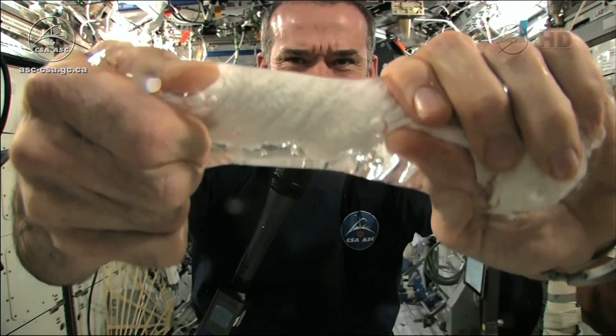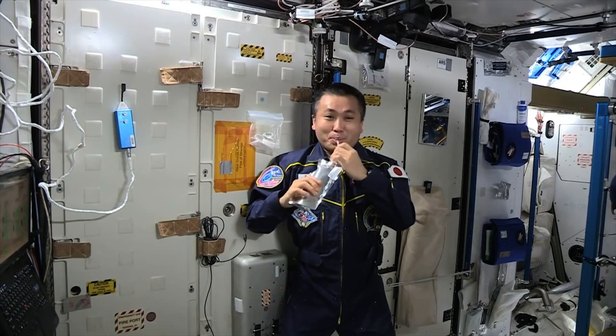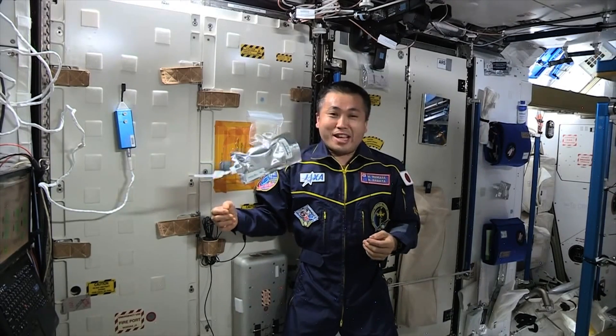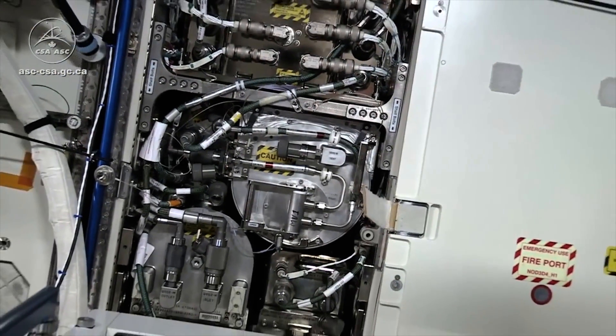Keeping enough water around is also a challenge. Right now, there's a pretty ingenious system that transforms pee into usable water. Here on board the ISS, we turned yesterday's coffee into tomorrow's coffee. But it can break down.